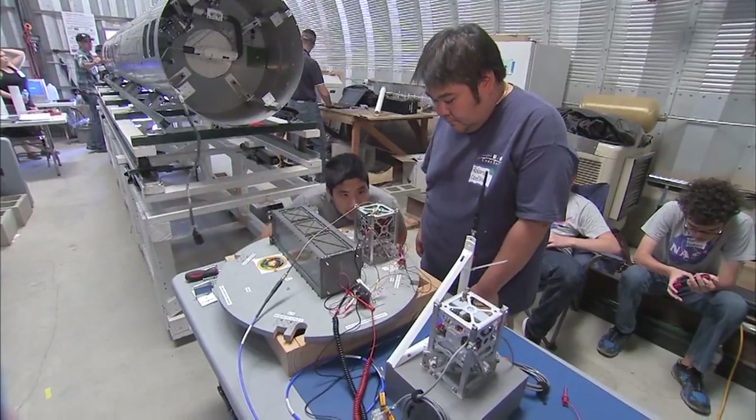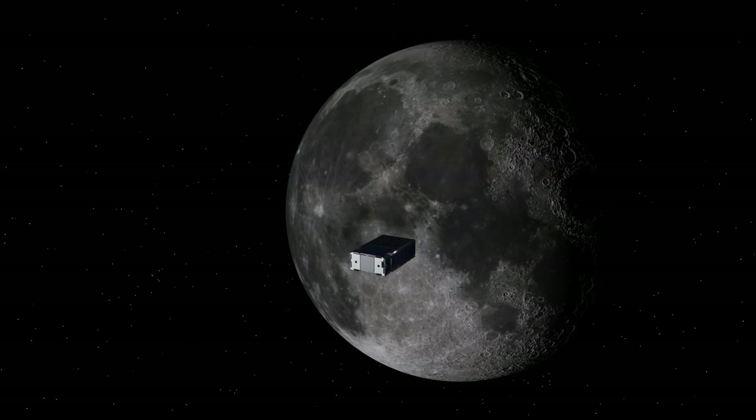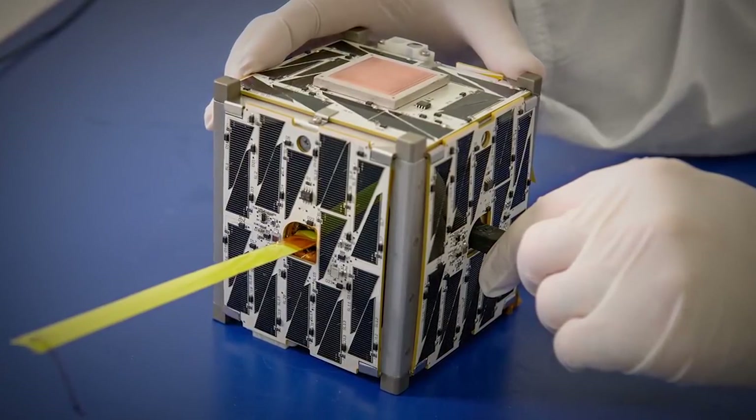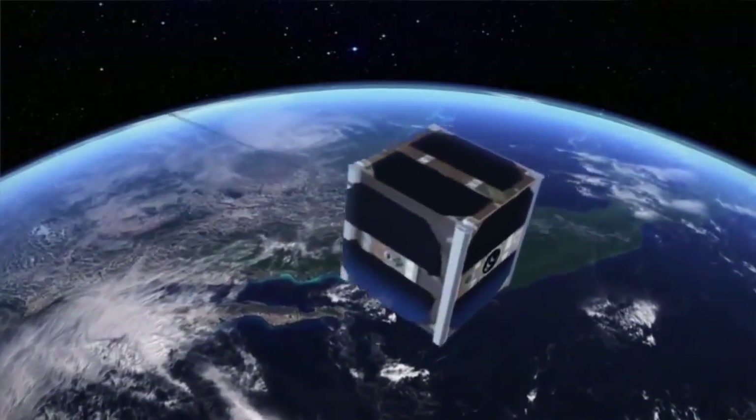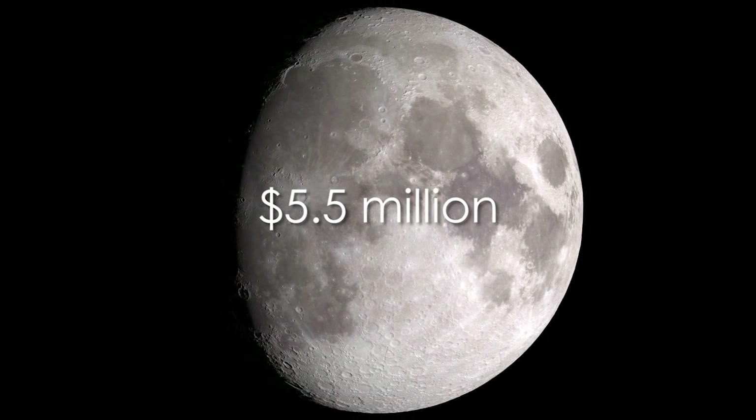The CubeQuest Challenge reaches out to amateur inventors and technology enthusiasts to deliver CubeSats that can get to the Moon and beyond. The CubeQuest Challenge offers cash prizes to qualified teams that achieve several stated objectives in space. Part of the $5.5 million in prize money goes to teams that successfully achieve a stable orbit around the Moon — a feat never before accomplished by a CubeSat.